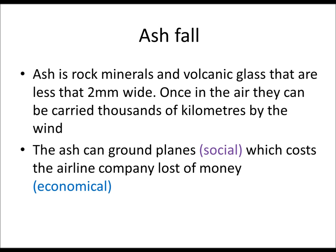So that's all the primary hazards of active zones. Next time we'll look at secondary ones.